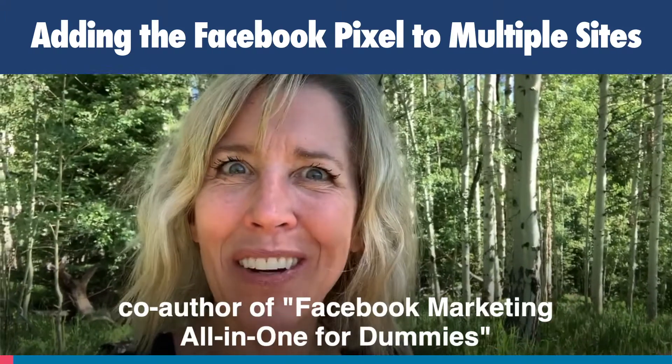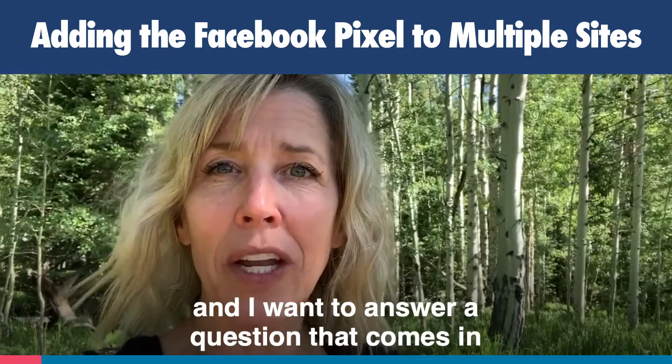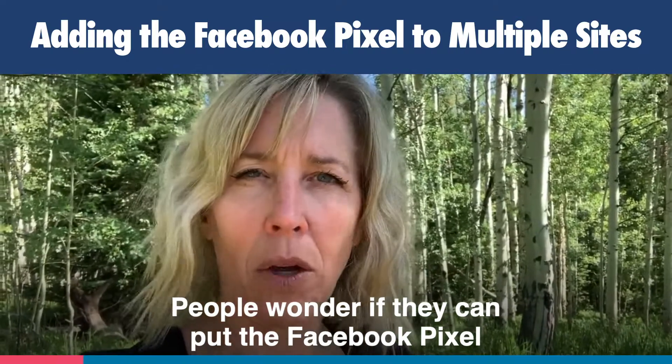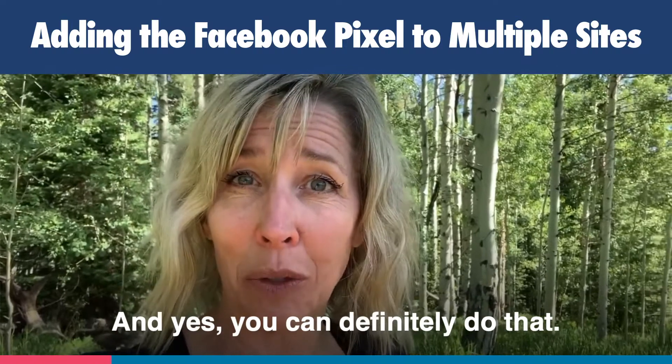Hi, I'm Andrea Voll, co-author of Facebook Marketing All-in-One for Dummies, and I want to answer a question that comes in about the Facebook pixel. People wonder if they can put the Facebook pixel on multiple sites, and yes, you can definitely do that.